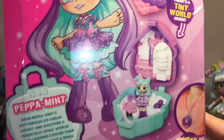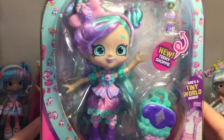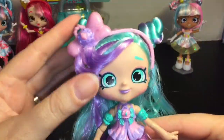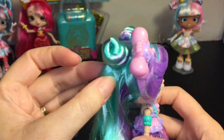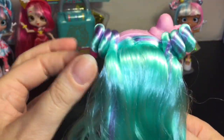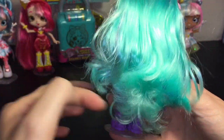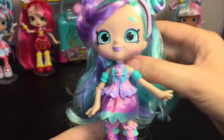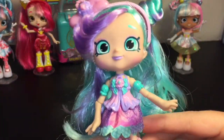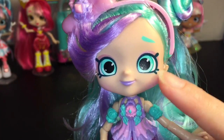The new Shoppies dolls are jointed at the elbows, which is pretty cool. Starting with the hair — I like the little sweep of bangs, the little pigtail rolls, and the turquoise and purple streaks throughout that go pretty much down to her feet. You can also see the purple there as well, and her makeup matches with turquoise eyebrows and eyes.